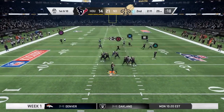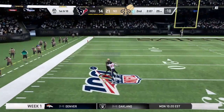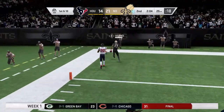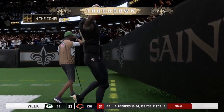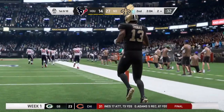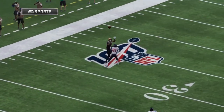Brees on first down, looking long for Thomas. It's caught inside the 25, and he is into the end zone. Touchdown New Orleans. Michael Thomas on his way to a historic performance — four first-half touchdowns. And the Saints are able to strike quickly for six.